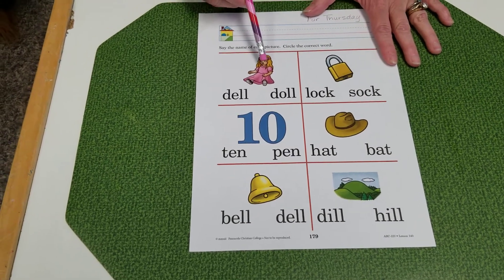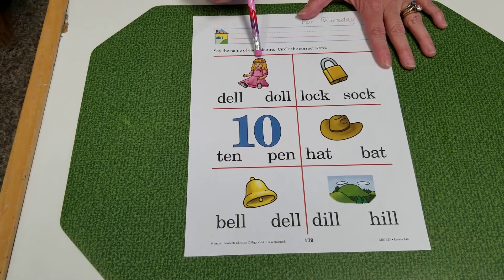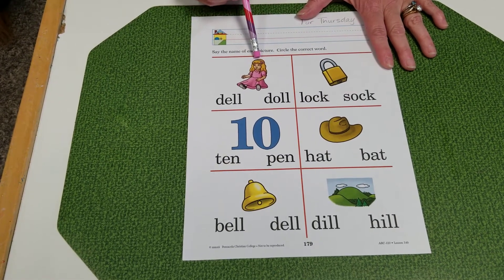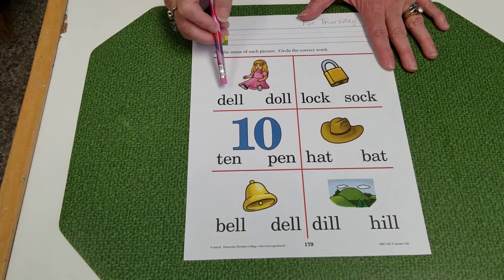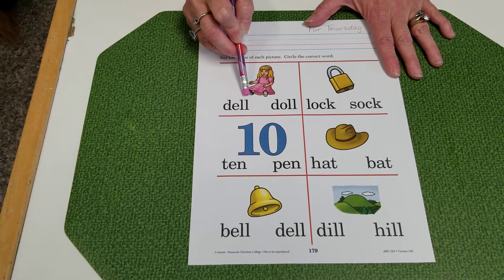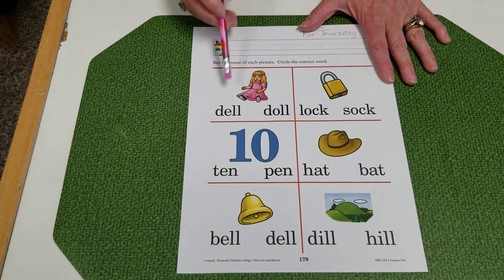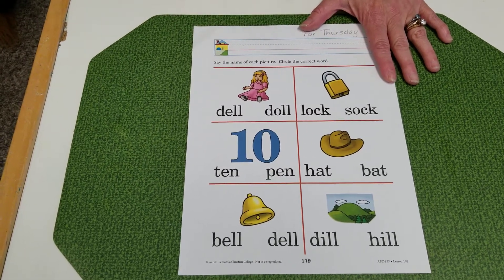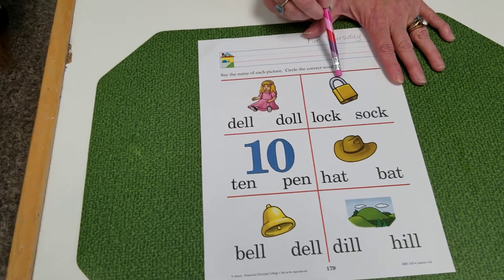So for the first box — a doll. It is a doll. I'm going to sound it out carefully and you circle which word goes with the picture. D-L, dell, d-all, doll. Which one goes with the picture of the doll?